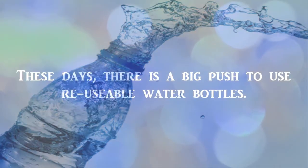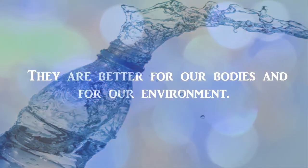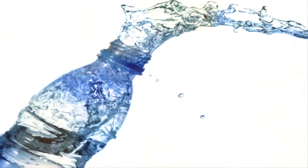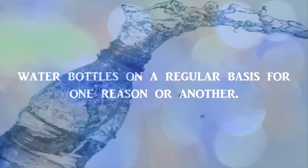These days, there is a big push to use reusable water bottles. They are better for our bodies and for our environment. However, plenty of us are stuck buying plastic water bottles on a regular basis for one reason or another.